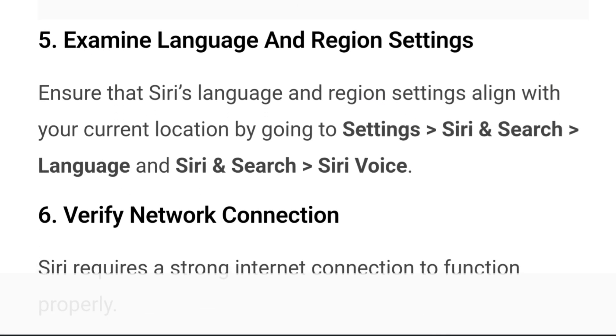Step 5: Examine language and region settings. Ensure that Siri's language and region settings align with your current location by going to Settings, then Siri and Search, then Language, and also Siri and Search, then Siri Voice.